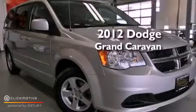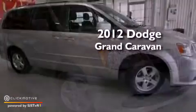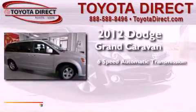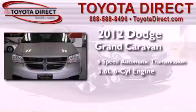This is a 2012 Dodge Grand Caravan. This minivan has a 6-speed automatic transmission and a 3.6-liter V6.